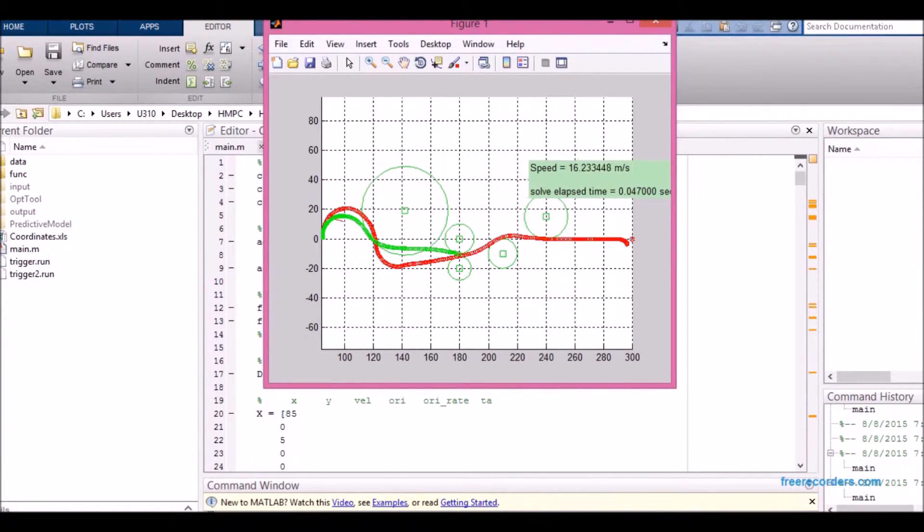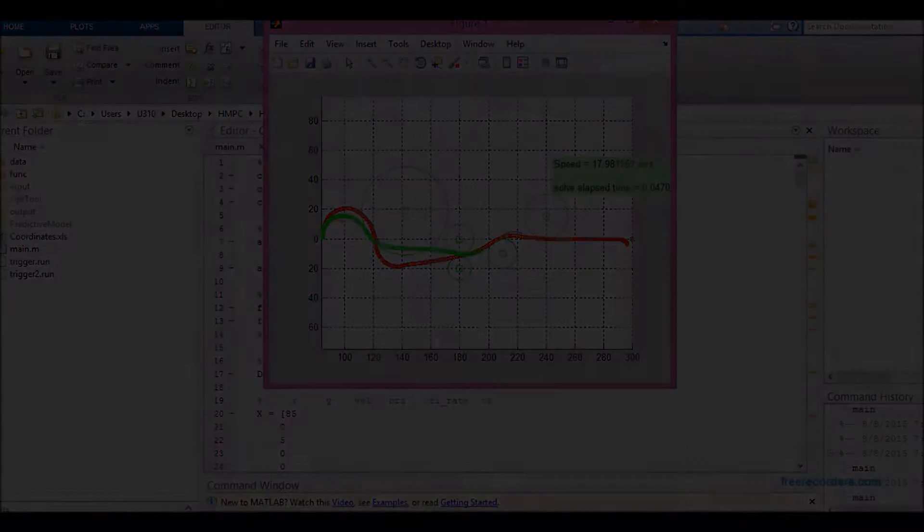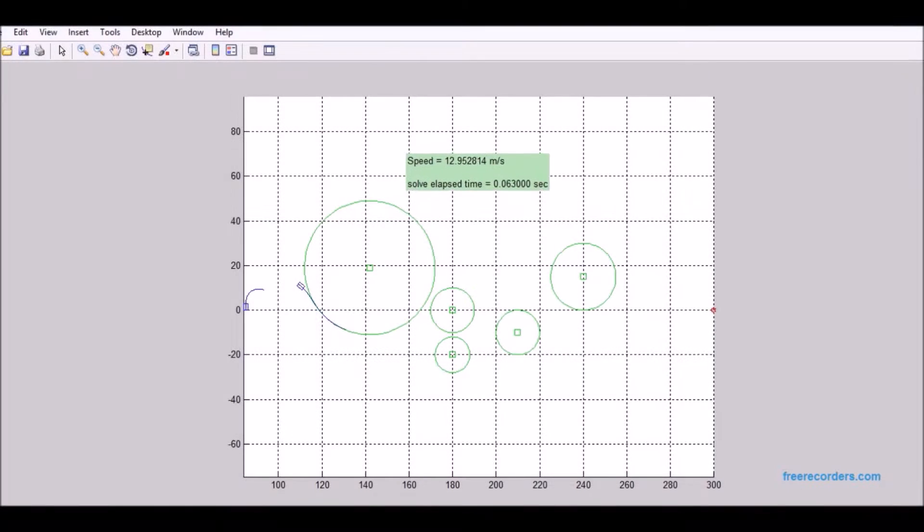This is the concept of the hybrid model predictive control — that was my project. Throughout the summer, I was able to implement the project in a simulation of an autonomous vehicle going through an obstacle course.